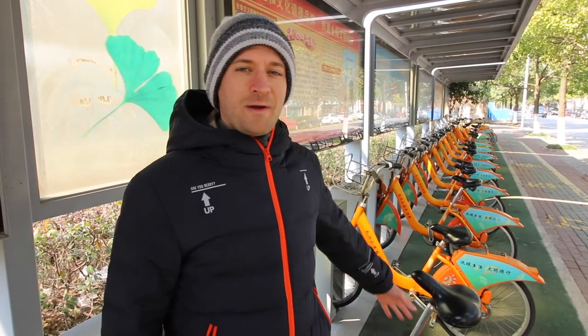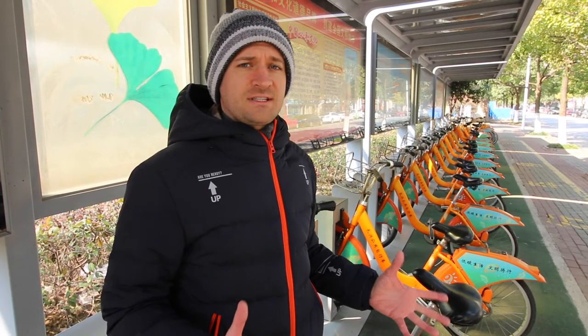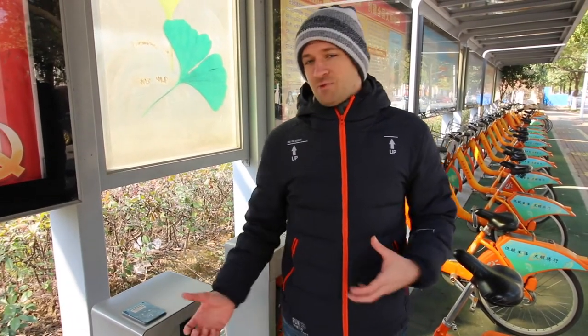I know a lot of cities probably have these around the world, but just in case you haven't seen them, I'd like to show you our little bike station here. They're free bikes that you can rent out for about two hours. You need to have a card, and you just swipe the card right here and it releases. You can only keep it for two hours, and if you keep it longer than that, they'll charge your card — or so I'm told, I'm not 100% sure.